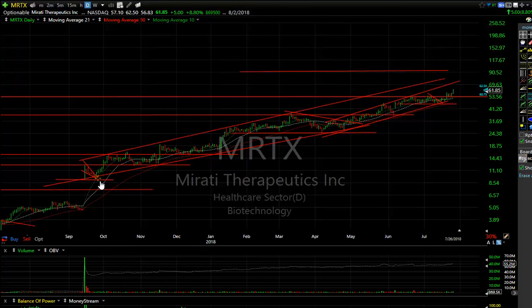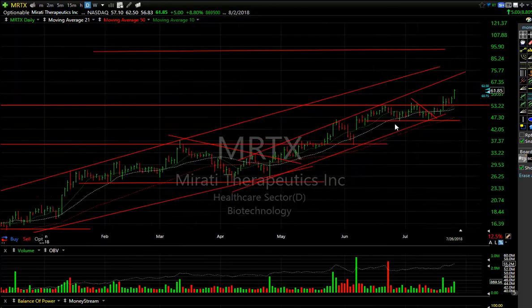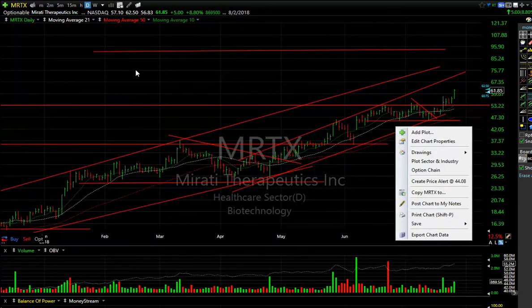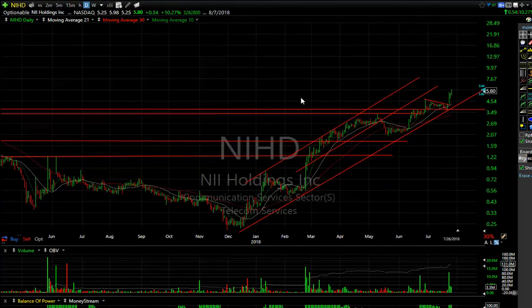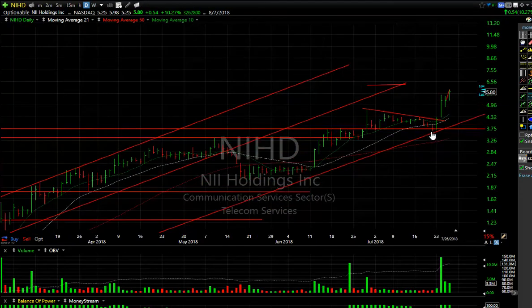MRTX has gone in about nine months from seven to 62. Today's action is breaking out of a little flag — another five dollars or 8.8%.